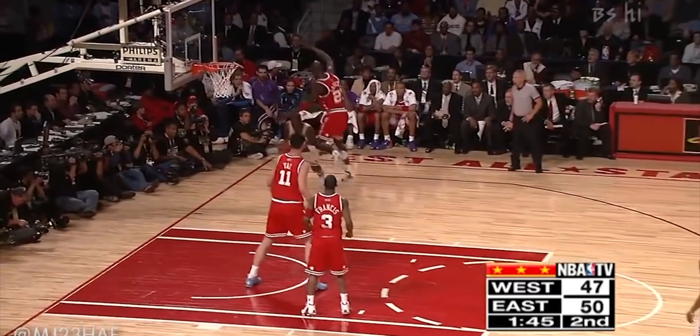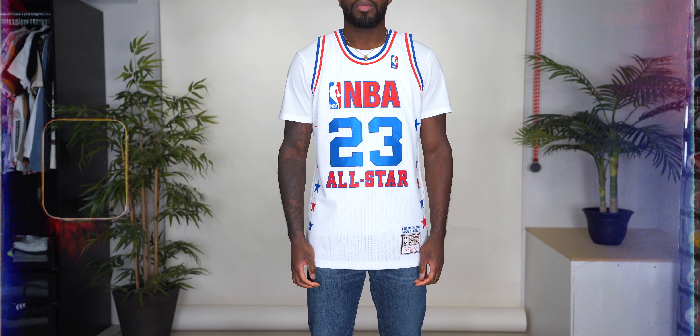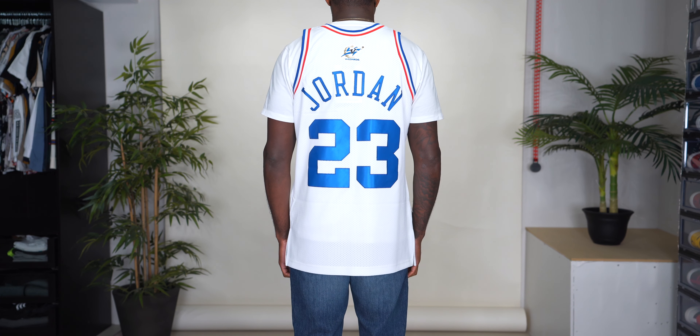Next we have a jersey that looks a lot like the first two, but this was worn in 2003. Jordan came back for the 2001–2003 seasons with the Washington Wizards, so this is his last All-Star game jersey — you can tell by the Wizards patch at the top of the back. The story with this one is that Mitchell & Ness never got the licensing to produce anything with the Washington Wizards on it, so after releasing it they had to pull it. It's a rare find and hard to come by. I really hope Mitchell & Ness can eventually get the Wizards license because I'd love to grab some of those Jordan Wizards jerseys.